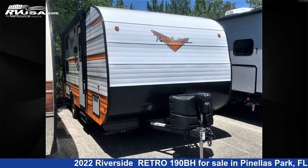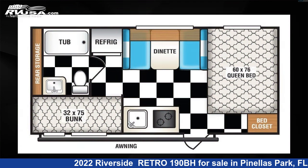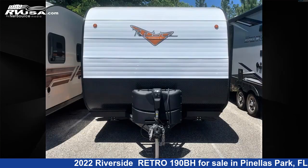This 2022 Riverside Retro 190BH is a travel trailer RV. It is located in Pinellas Park, FL 33781 and is offered for sale by Travel Camp of Pinellas Park.